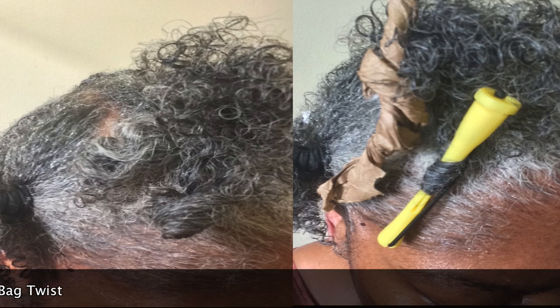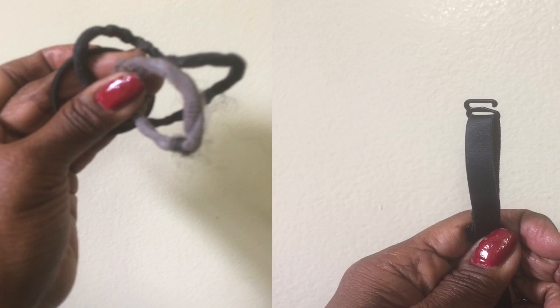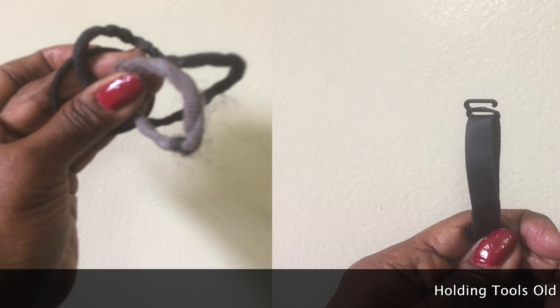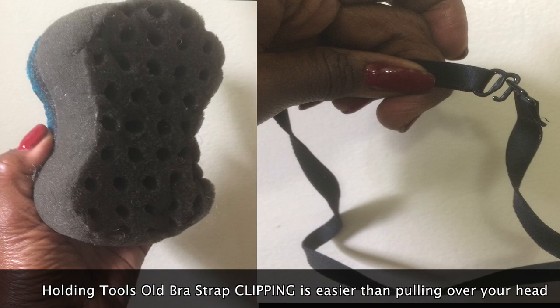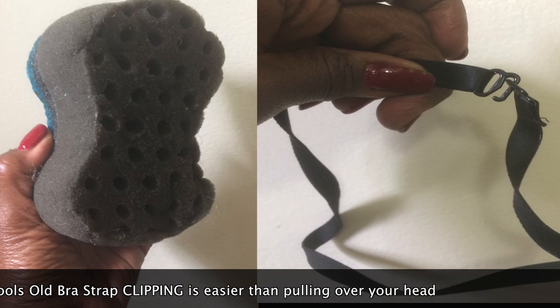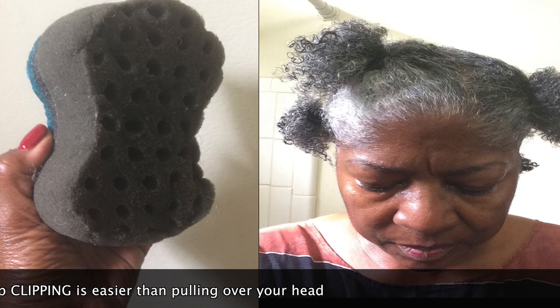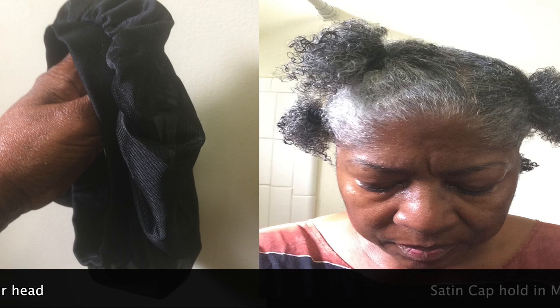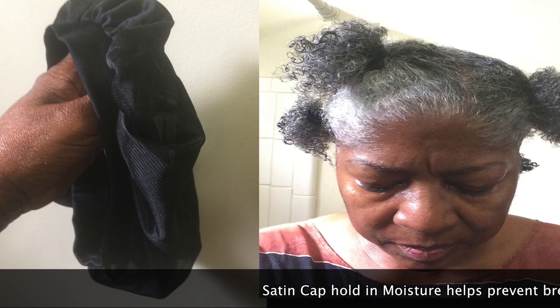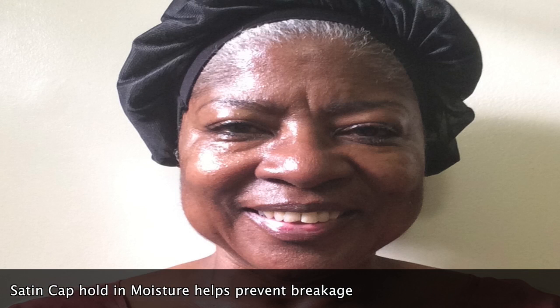You don't have to buy a lot of stuff. This is a bra strap, and I use this when my hair is wet and I want to hold it back — it's better than pulling something over your head; you can just unclip it. This sponge I use when my hair is really short — I don't like using it at this length. I do wrap my hair with a satin cap; moisture helps keep the moisture in and prevents breakage, though I don't like to sleep with anything on my head. But it's an option.